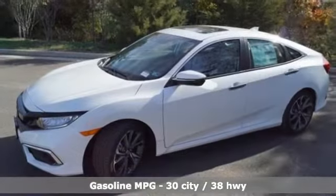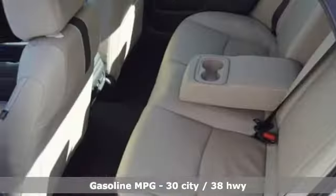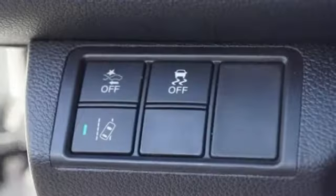Streaming audio, power heated mirrors, heated leather bucket seats, auto dimming rearview mirror, doors and push button start proximity key.